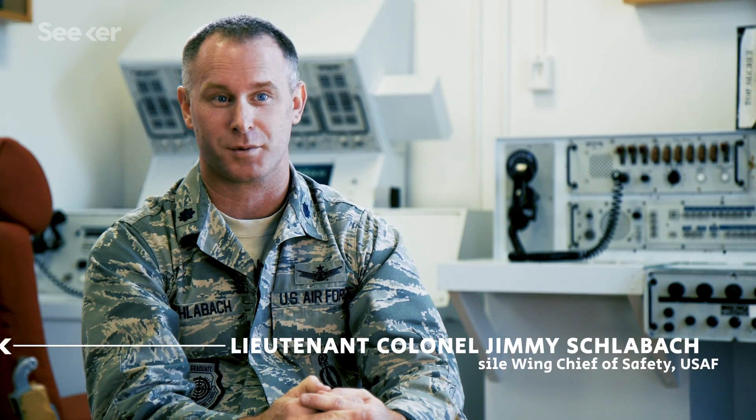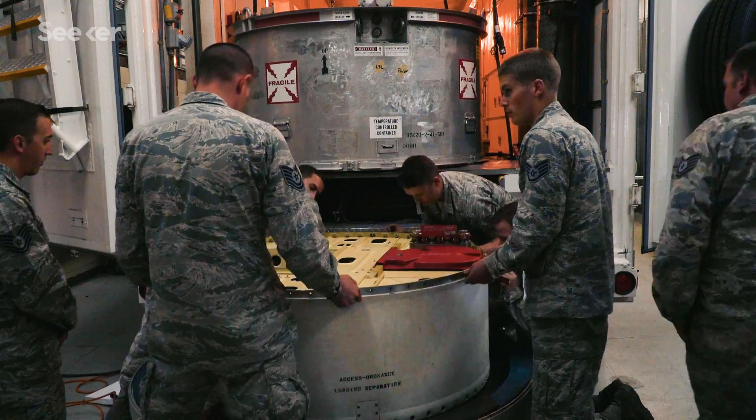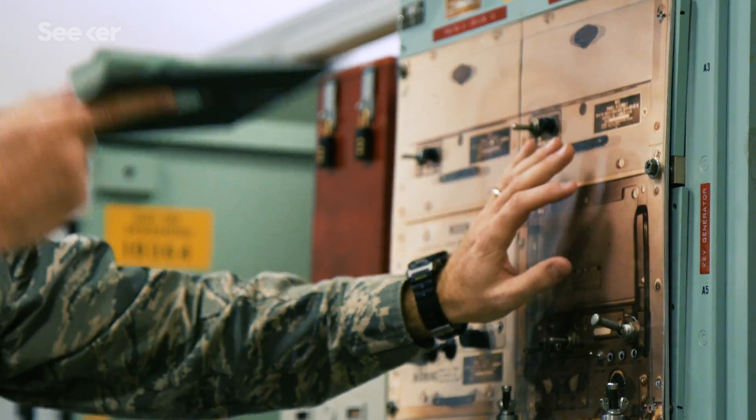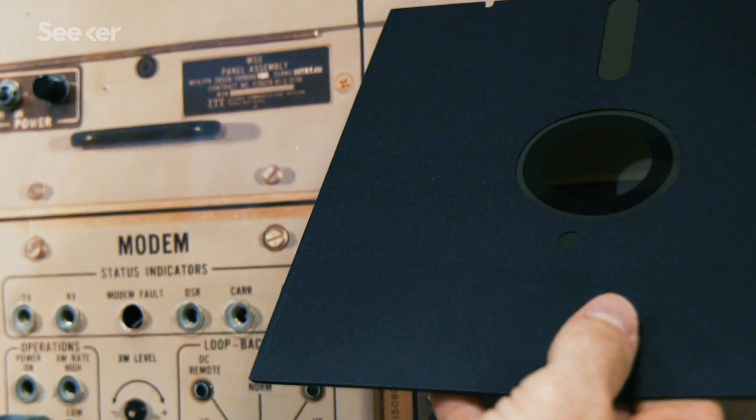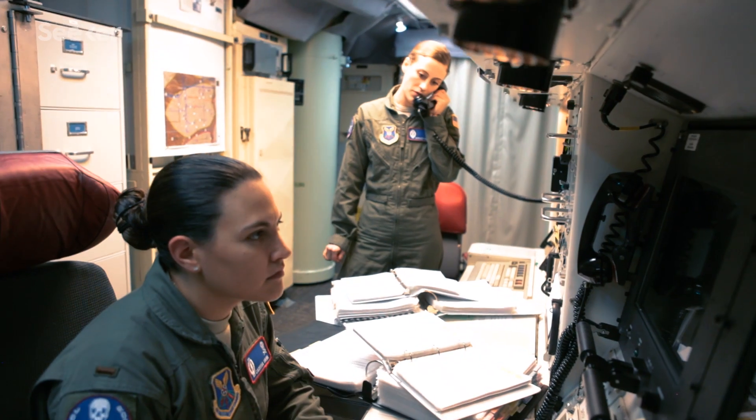It's hard to imagine a weapon system more powerful than the one we operate. And yet, these missiles, their launch control centers, and their command capsules all operate on antiquated technology. The processor used to run the operating system is about a 386 equivalent — so you're looking at early 90s technology.